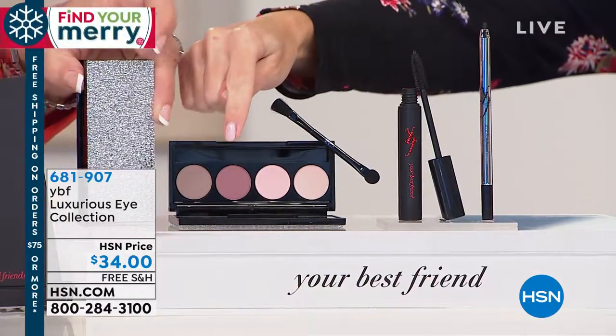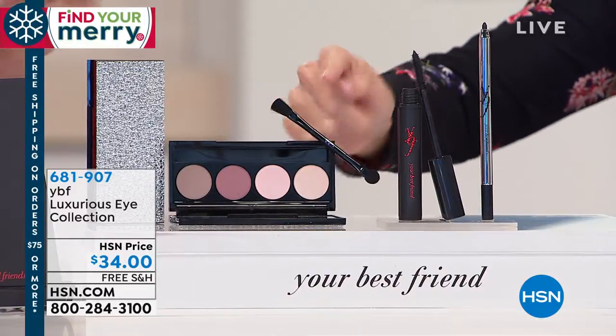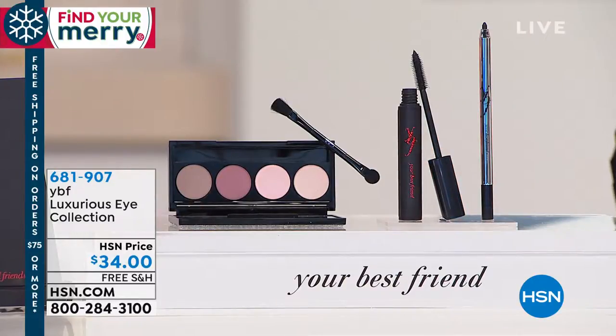Here's what you're getting: four beautiful soft natural eyeshadows in a glittered case, the application brush, a full-size mascara, and the gel liner — which I love — in that beautiful rich dark ebony.